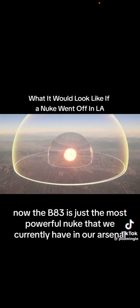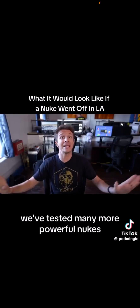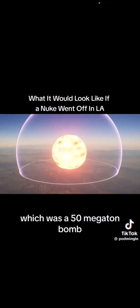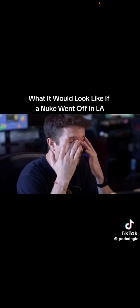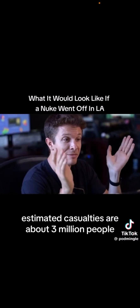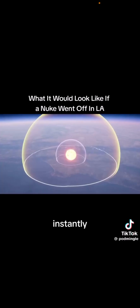The B-83 is just the most powerful nuke that we currently have in our arsenal, but we've tested many more powerful nukes. For instance, the Russians tested the Tsar Bomba, which was a 50-megaton bomb. This would literally destroy the entirety of Los Angeles. Estimated casualties are about 3 million people — instantly.